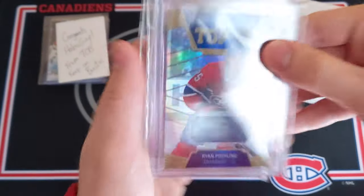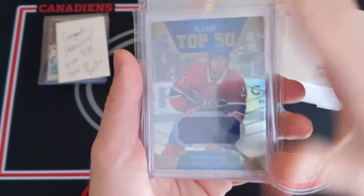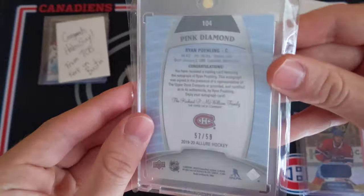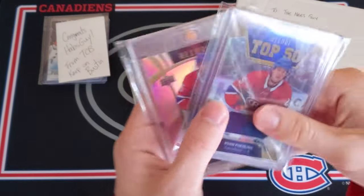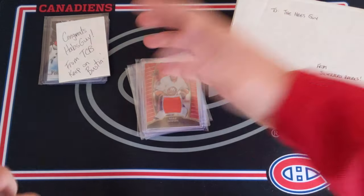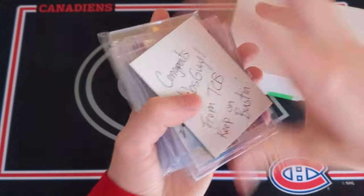Great White North pulled a Ryan Poehling Allure Top 50 blue jersey and was nice enough to give it to me. That is an awesome card and I'm so happy to have it in the collection. And Top Corner Breaks pulled this amazing Ryan Poehling autograph — the Pink Diamond out of 59. Just a sick card. I'm so happy with both of these cards and all of the other Habs cards that they gave me.